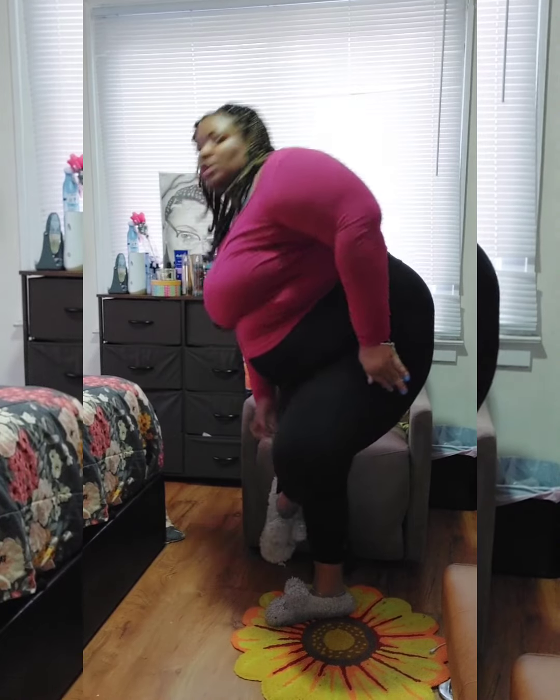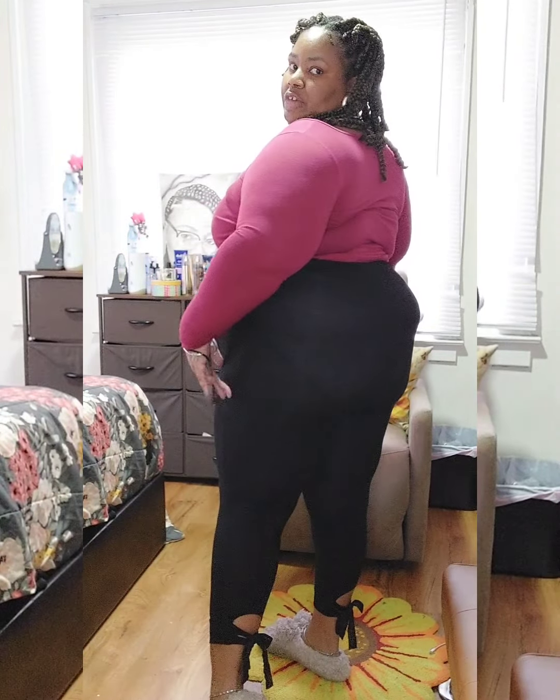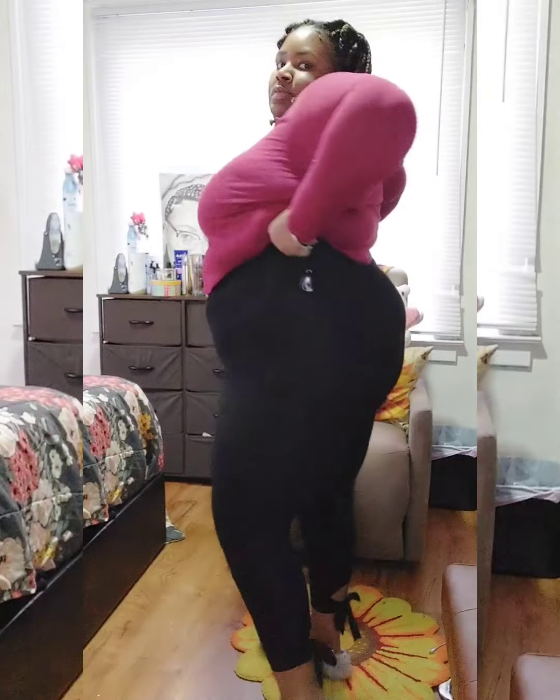Okay you guys, this is the first pair of leggings — this is the one that I didn't show you guys, the one with the bow on the back of the leg, which is so freaking cute. They're very high-waisted, got the big band.